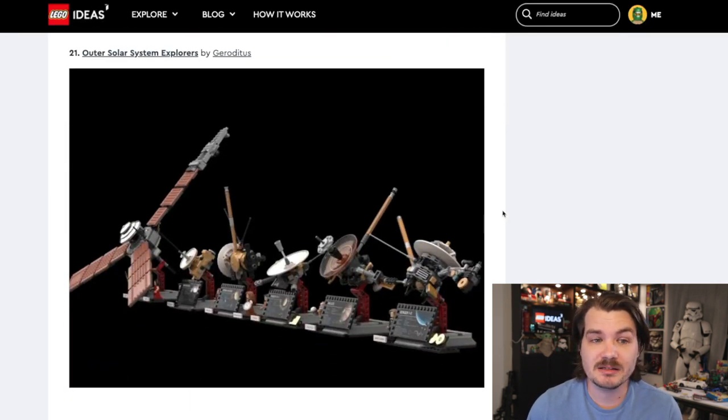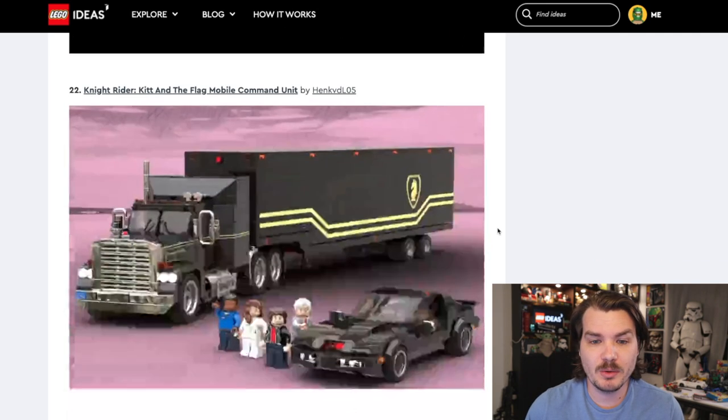Speaking of things that are out of this world, the Outer Solar System Explorers — a bunch of satellites we've all sent to space. These look very cool. LEGO's made some space sets already. I don't know that they would release a set with six big satellite things. It's up to what has mass appeal across a big market. This feels like it has a kind of narrow market. I feel like I would fit into that market — I would really like this set — but I don't have high hopes for it.